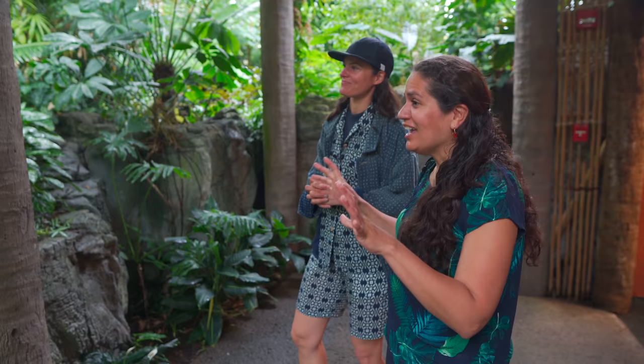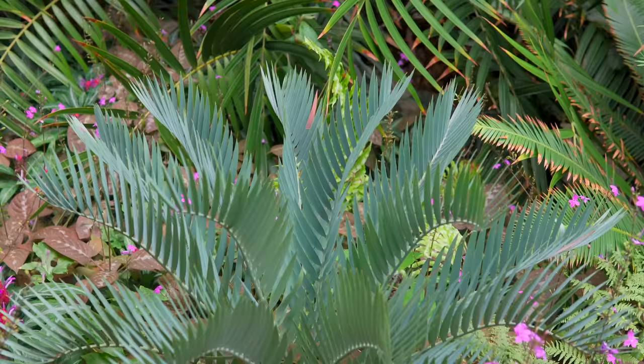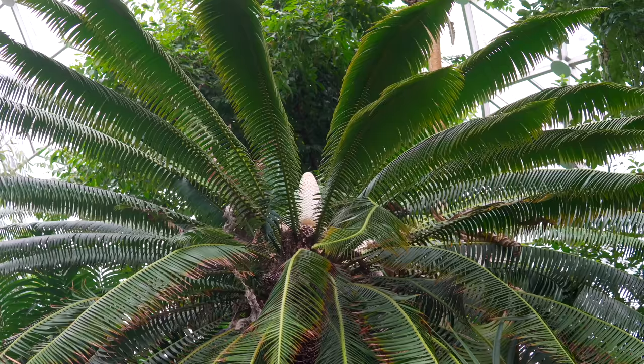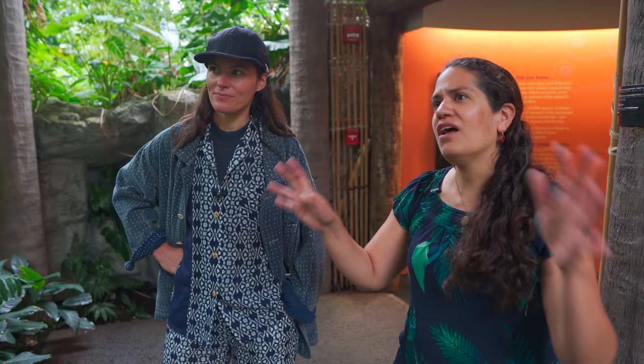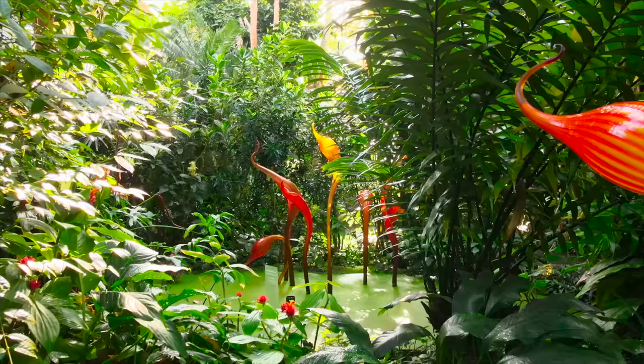I checked this morning — we have a database of every single plant here in the garden. There are about 3,000 different species here in the Climatron, and this is just one of our conservatories. For aroids, the plants that are dear and near to my heart, we have about 200 different species here. We study them — it's not just that they look pretty, we actually do research with them.